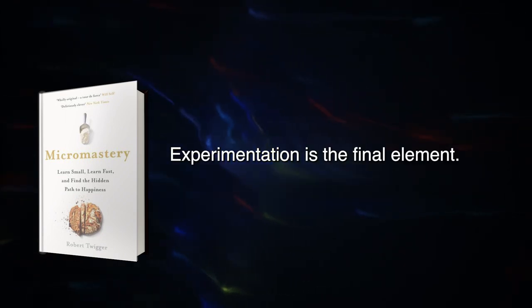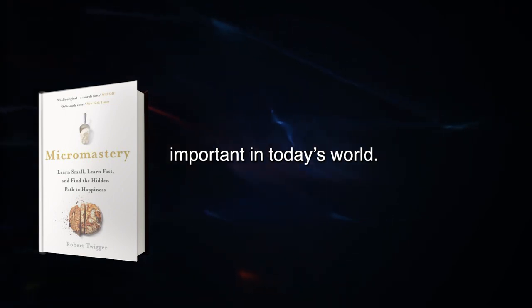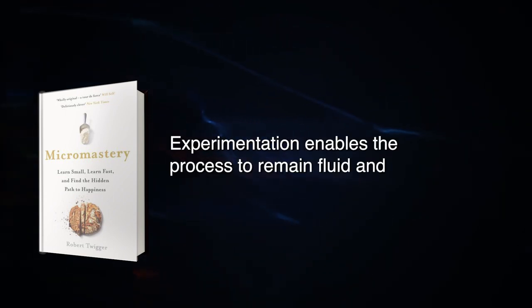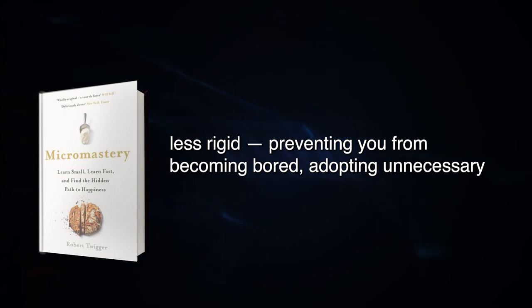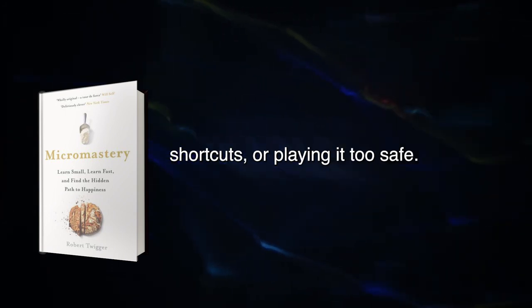Experimentation is the final element. Being able to approach experiences with a playful mindset is especially important in today's world. Experimentation enables the process to remain fluid and less rigid, preventing you from becoming bored, adopting unnecessary shortcuts, or playing it too safe.